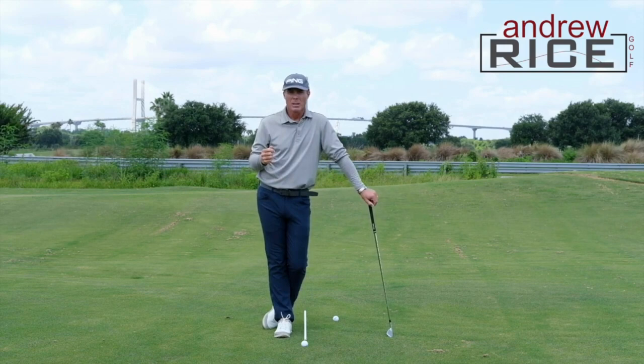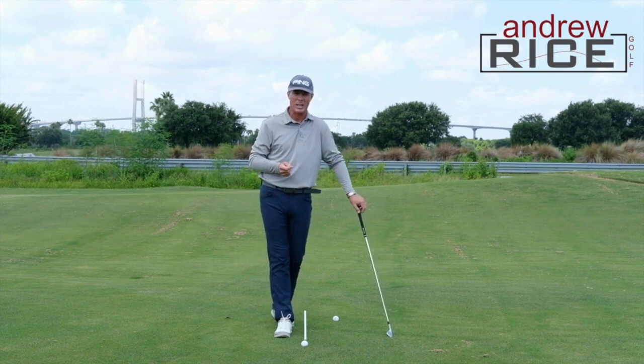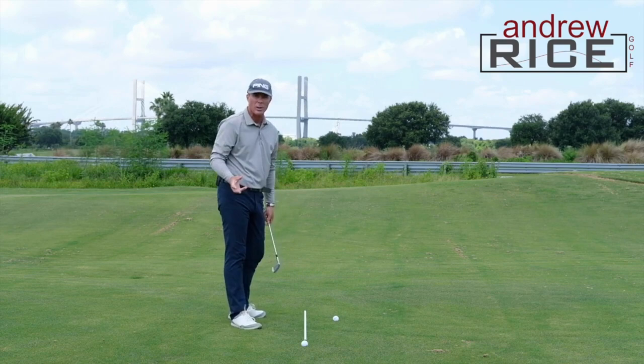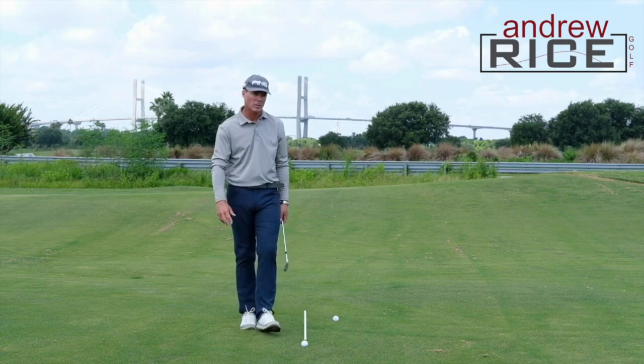What does that mean, and why do we need that? Why is that a preference amongst so many golf instructors, so many professional golfers that we see on TV? It means that the player is getting their hips, and their chest to a lesser degree, open — rotated relative to the golf ball at impact.